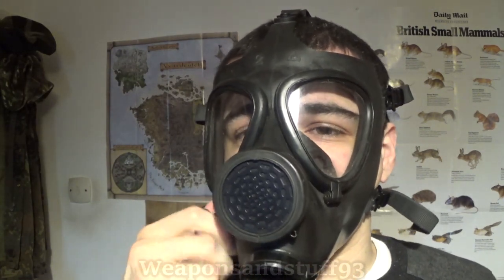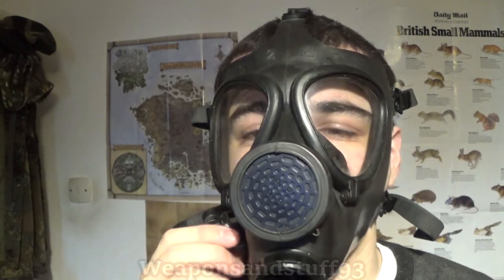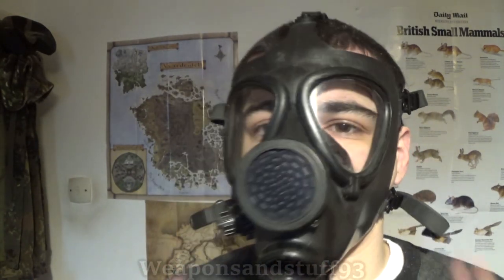The drinking tube is actually quite good for manipulating in and out of your mouth — I don't find it gets in the way in its resting position. I like that you can just bend the rubber to manipulate the straw into your mouth. Good drinking tube design, especially if I had all the connectors for it.